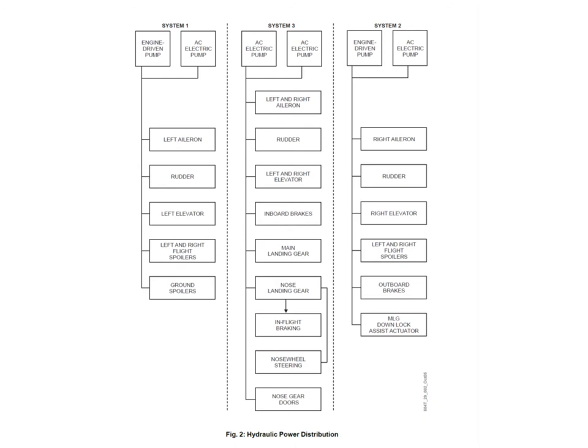This diagram shows what services are being powered from which hydraulic system. We can see our three systems and the six pumps. System 1 has an engine pump and an AC electric pump, and it's operating the left aileron, the rudder, the left elevator, the left and right flight spoilers and the ground spoilers. System 3 has two pumps but they're both electric. They're doing the left and right ailerons, the rudder, the left and right elevator, the inboard brakes, the main landing gear, the nose gear, incorporating in-flight braking, the nose wheel steering and the nose landing gear doors.